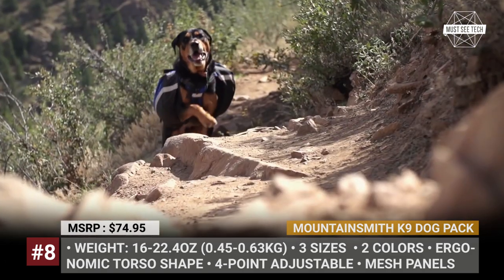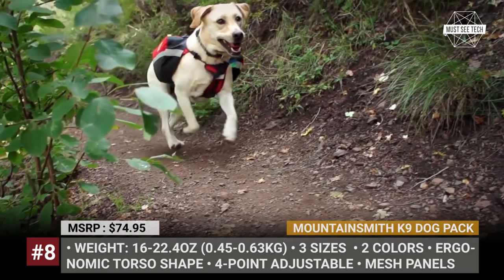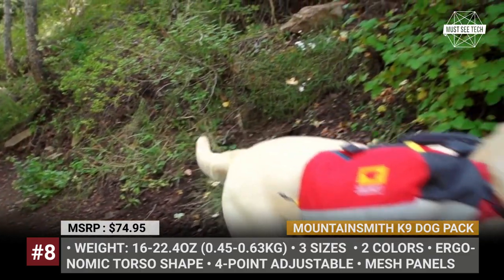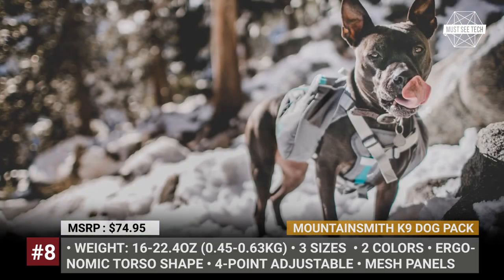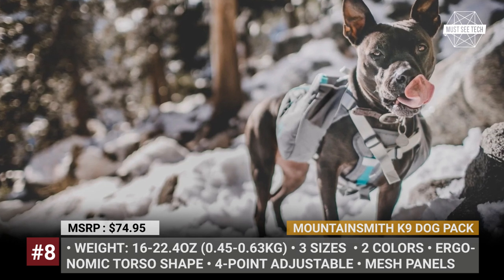Mesh panels and perforated EVA ensure breathability, and the pack has a water-resistant coating. The sides accommodate two compartments for your dog's supplies and gear, while reflective trim makes your dog more visible at night. You can choose among three sizes that should fit most dog breeds.